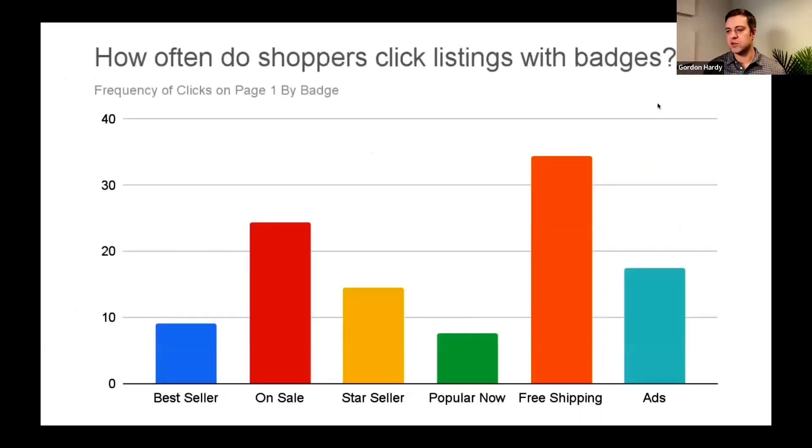On page one, how often are people clicking listings that have a badge on them? This chart breaks that down. Free shipping gets clicked a lot — but is that because people are adamant about only buying things with free shipping, or because so many listings on Etsy now have free shipping, since Etsy pushed sellers toward it? That's something important to keep in mind when reading this particular chart.